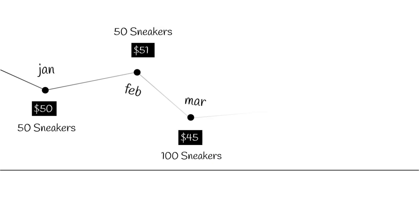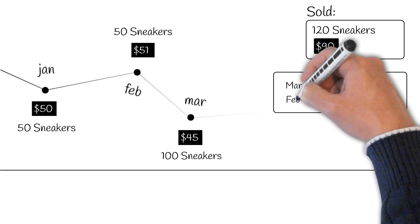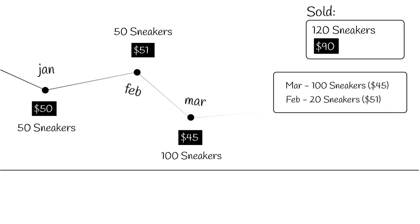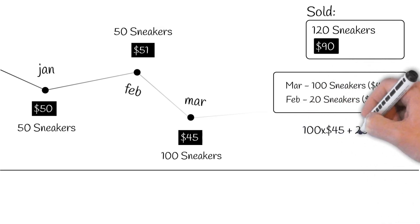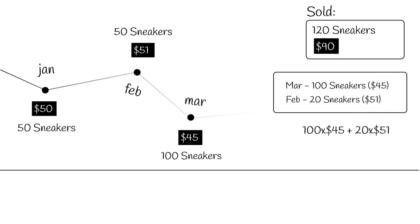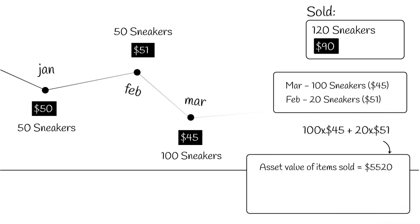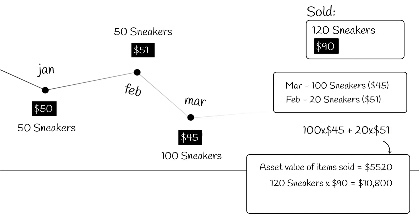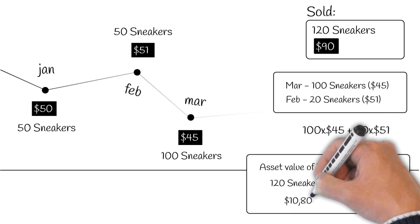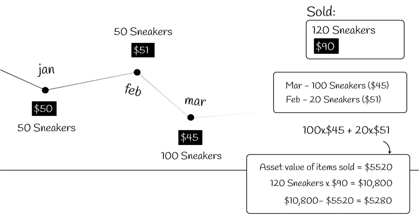When you apply the same example to LIFO, the system will assume that out of the 120 pairs you sold at the rate of $90 a pair, the first 100 came from the March lot, and the remaining 20 were taken off the February lot. The total inventory asset value of items sold will now be calculated as 100 times $45, plus 20 times $51, or $4,500 plus $1,020, which totals $5,520. Based on this method, your total profit will be 120 times $90, minus $5,520, or $10,800 minus $5,520, which comes down to a total of $5,280 in profit.